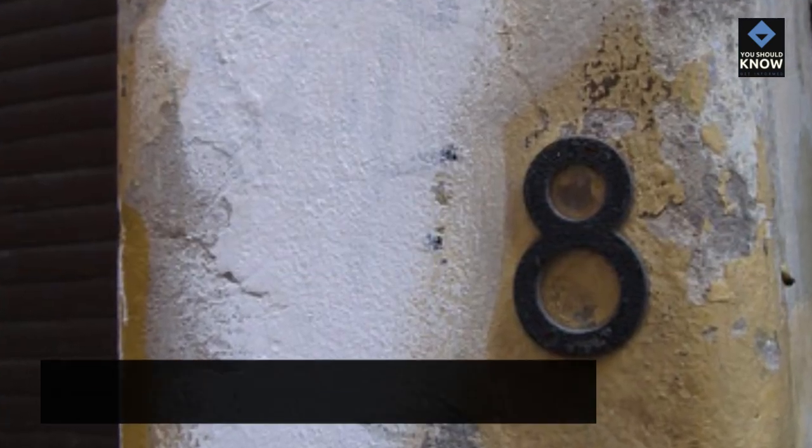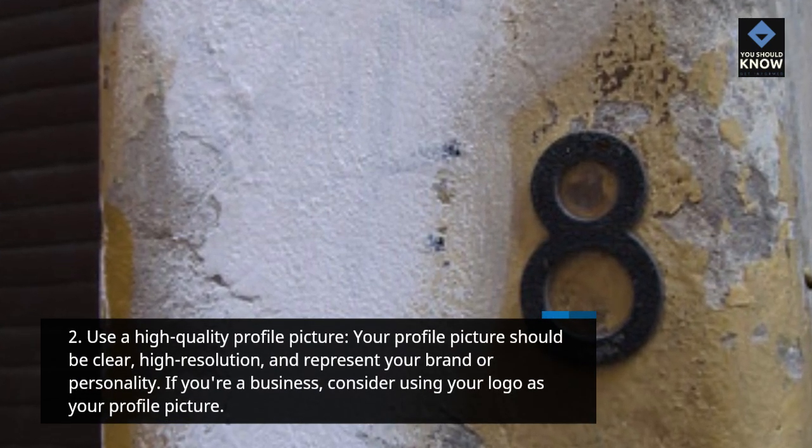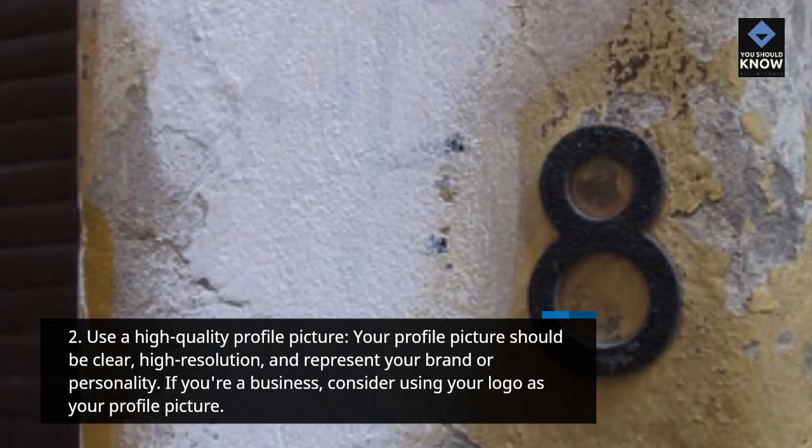Use a High Quality Profile Picture. Your profile picture should be clear, high resolution, and represent your brand or personality. If you're a business, consider using your logo as your profile picture.